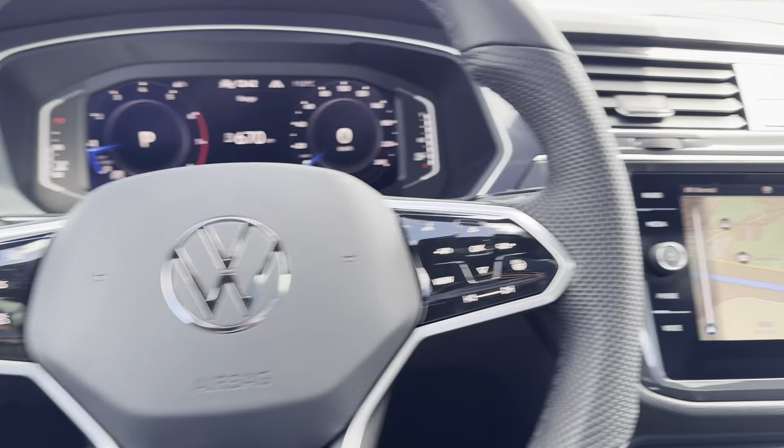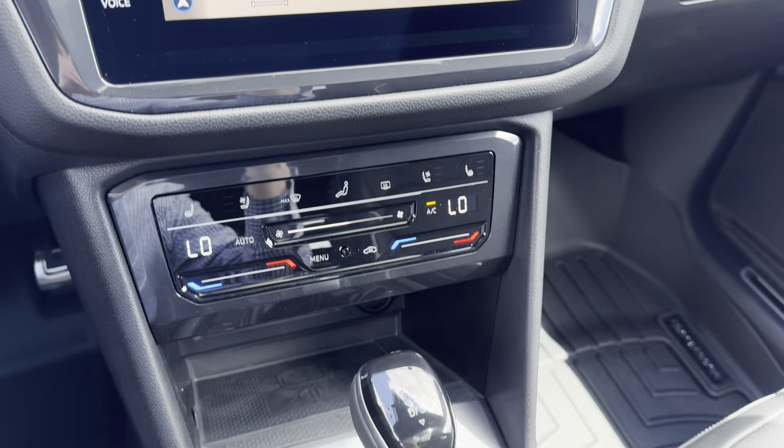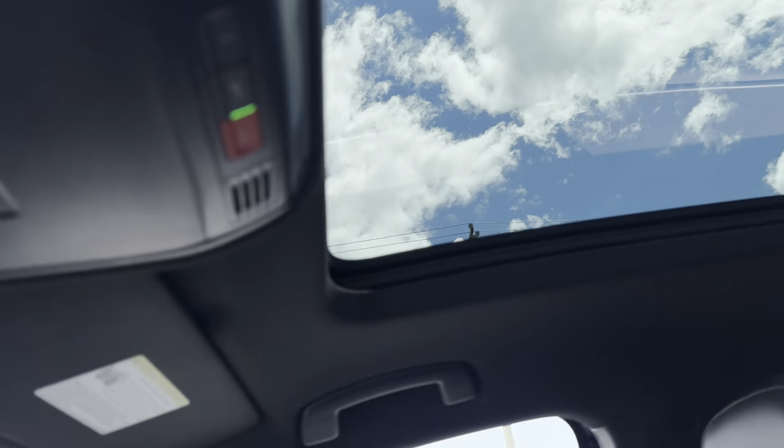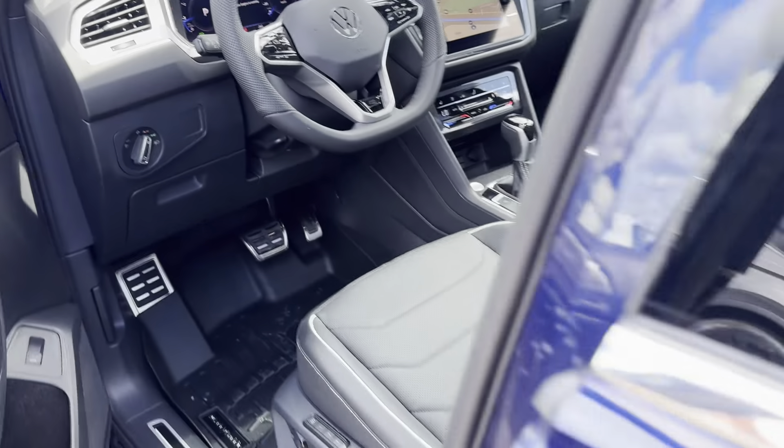On the driver's side we have our heated and foldable mirrors. We have our heated steering wheel, factory navigation, Apple CarPlay, and Android Auto. And up top we have our panoramic moonroof.